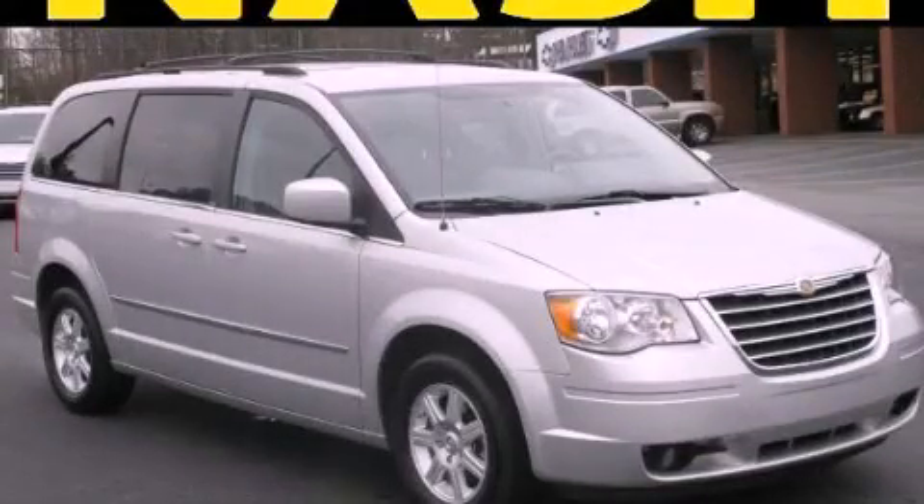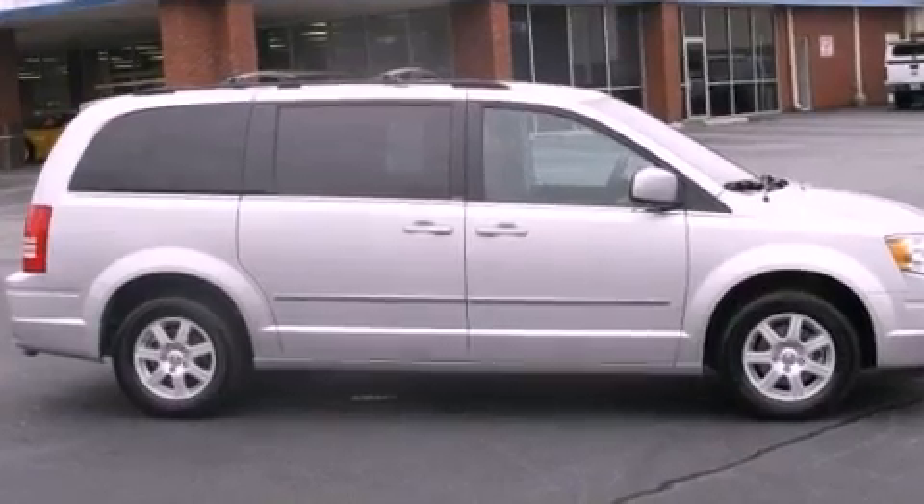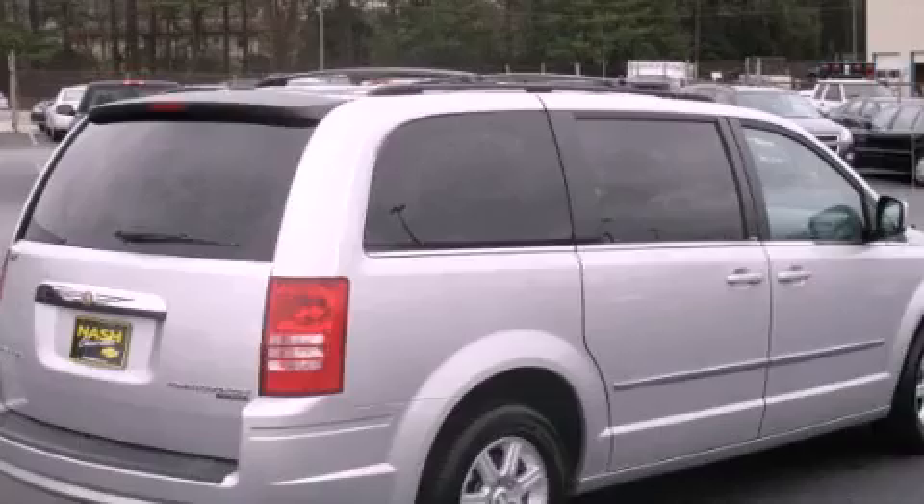This is a 2010 Chrysler Town & Country, a vehicle that can carry what you need so you can drive comfortably. It has a 3.8-liter six-cylinder engine and a six-speed automatic transmission.